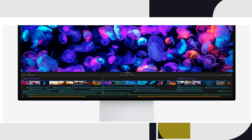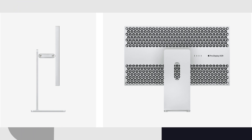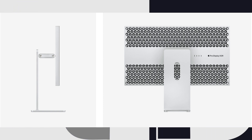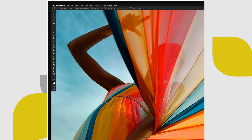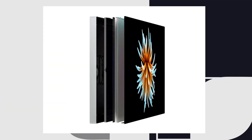Last but not least: the Pro Display XDR. It's the first 32-inch 6K Retina display, with up to 1,600 nits of brightness, a 1,000,000-to-one contrast ratio, a super-wide viewing angle, over a billion colors with exceptional accuracy, and wide dynamic range — transforming professional workflows. Apple calls it the world's best pro display.